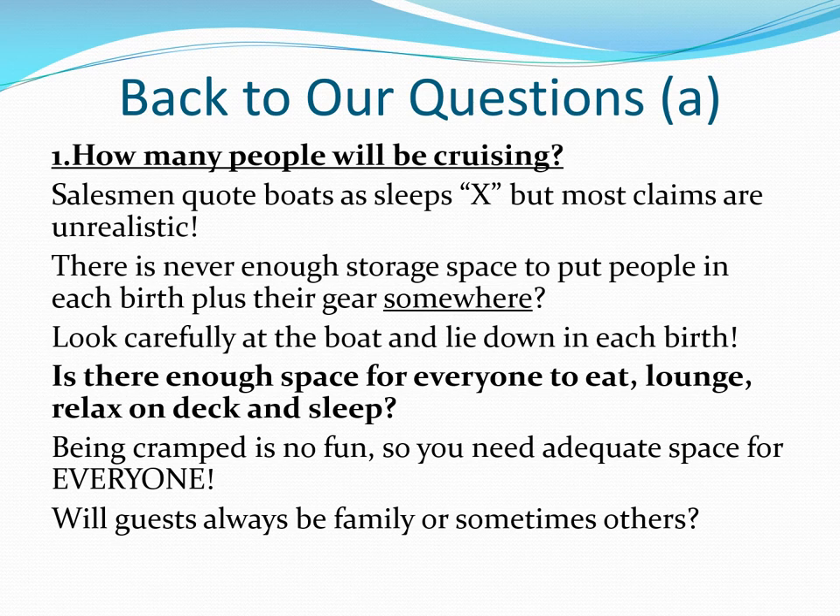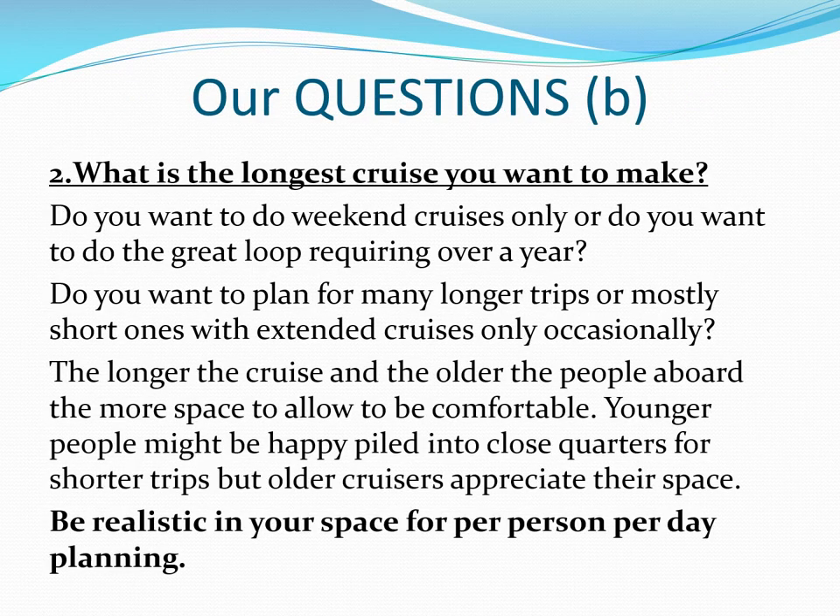To determine your cruiser size, you need to know how many people will cruise with you for over two days at a time. Guests will bring too much stuff that you have to store somewhere. Are you planning to be a weekender or take extended cruises up to one year or more? Beyond a certain point, you're a liveaboard and will need a boat that can provide a living-on-water home.